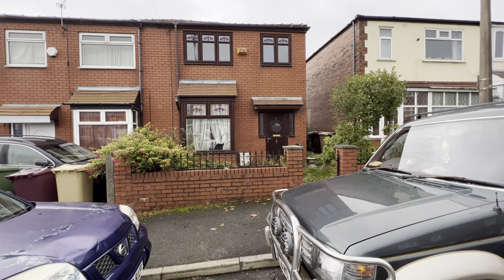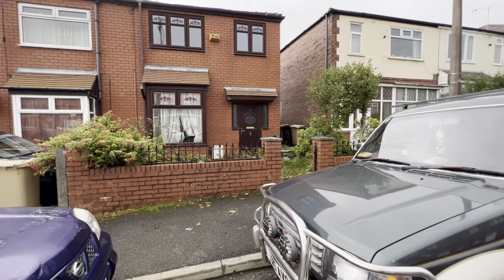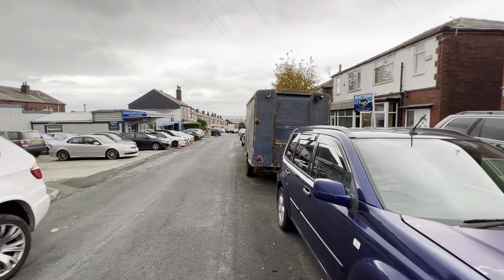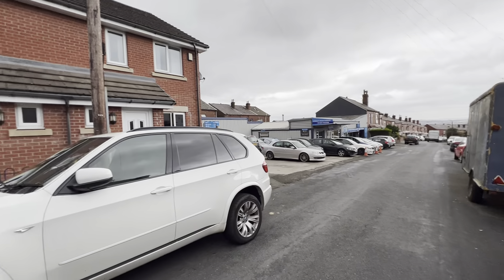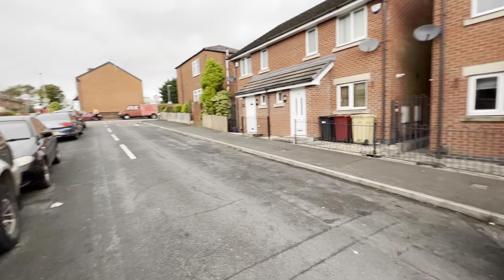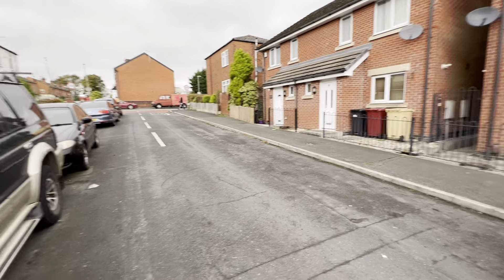Here we are at 71 Stanley Road, Heaton. Just spin the phone around a bit to give you an idea of the street. There are some relatively new houses opposite, a garage, and we're quite close to Churley Old Road and all the shopping facilities there.